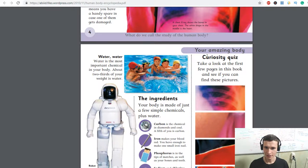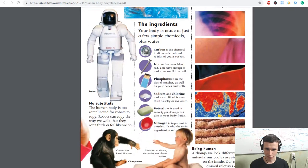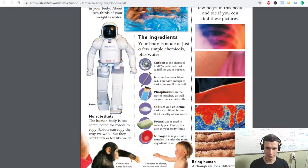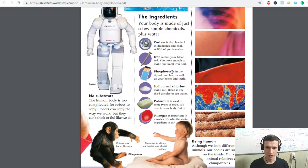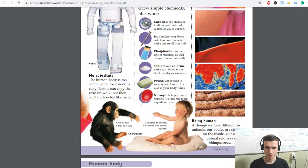The ingredients: carbon, iron. Carbon is a chemical in coal — a fifth of you is carbon. Iron makes your blood red; you have enough to make one small iron nail. Phosphorus is in the tips of matches as well as your bones and teeth. Sodium and chlorine make salt — blood is one third as salty as sea water. Potassium is used in some types of soap and is also in your body. Nitrogen is important in muscles and is also the main ingredient in air.